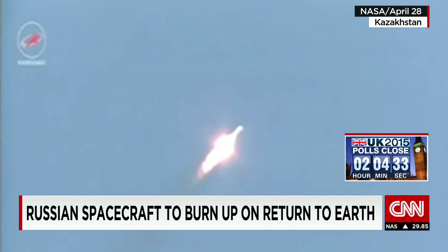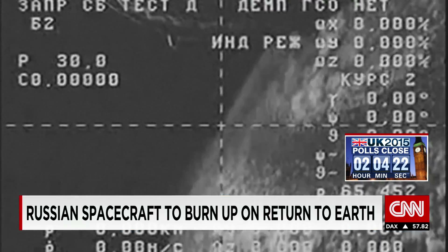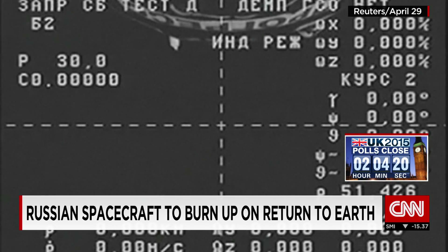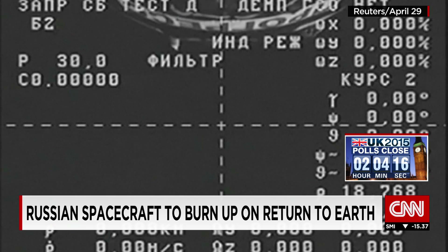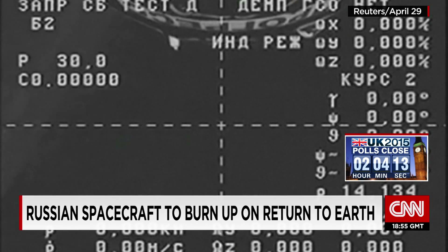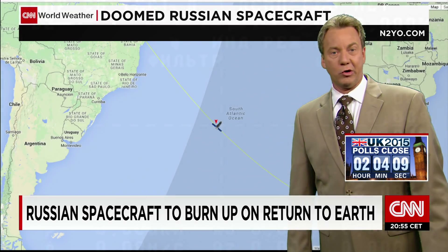Now, what happened here with this launch on the 28th — everything looked fine. Once it made its way into orbit, they lost contact. Let me show you this next video — it might get you a little dizzy, but it's been spinning out of control. That is Earth that you see, and you can just get an idea of what it must be like on the spacecraft. The Russian Space Agency says to look at it as a controlled descent, but the only problem is there is absolutely no control.